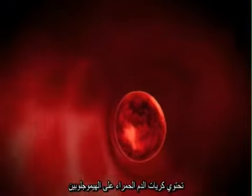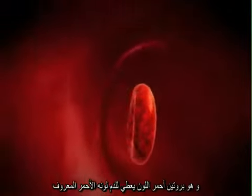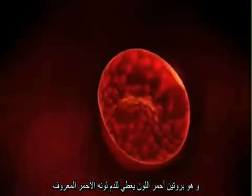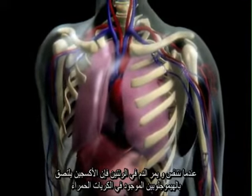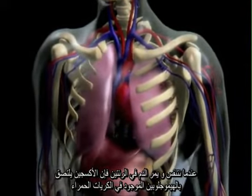Red blood cells contain hemoglobin, a bright red protein which gives blood its color. When we breathe, as our blood passes through our lungs, oxygen molecules attach to the hemoglobin.